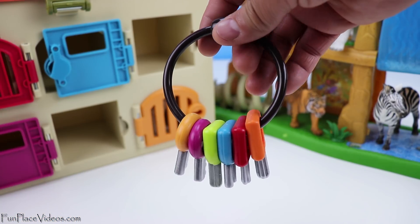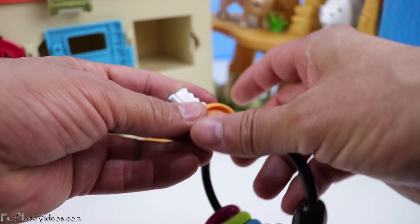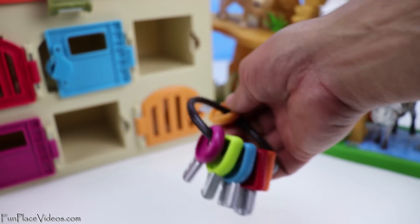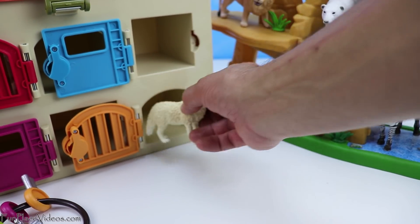Our last is the yellow door. Here's our yellow key. And we have an arctic fox.